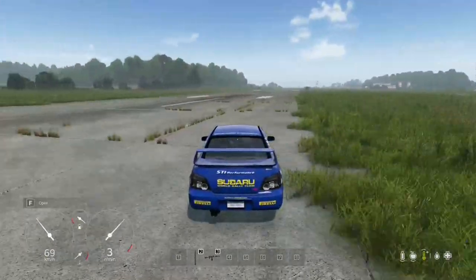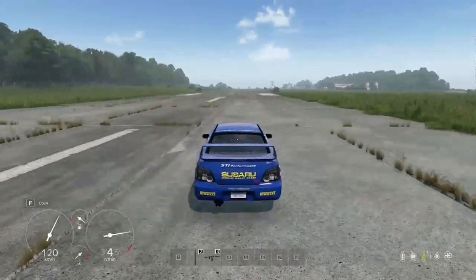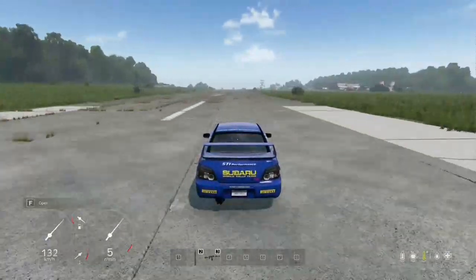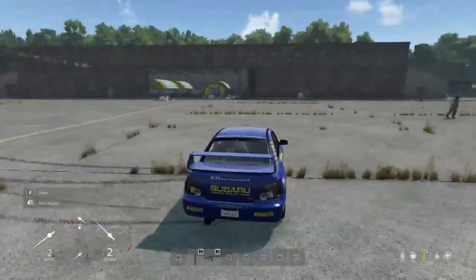But that's not all — the 2004 Subaru Impreza also boasts custom sounds that will enhance your driving experience. Whether you're cruising down the highway or tackling off-road terrain, you'll enjoy a smooth and enjoyable ride with this vehicle.